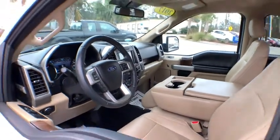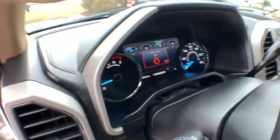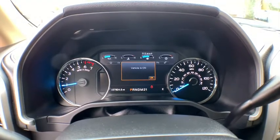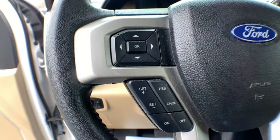Power passenger seat, traction control, dual airbags, power steering, four-wheel disc brakes, center armrest, voice-activated navigation system, electronic stability control, security system, power windows.